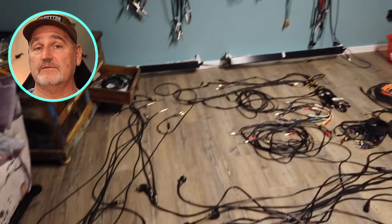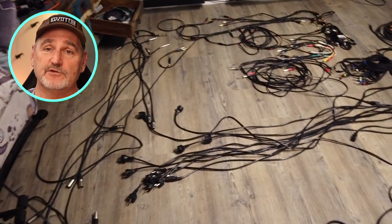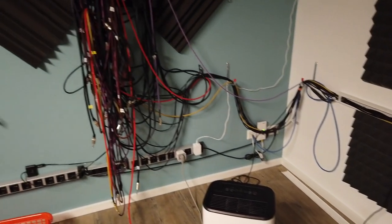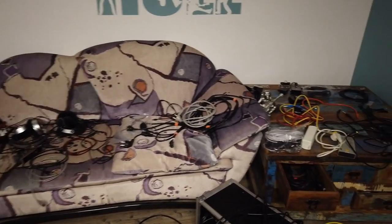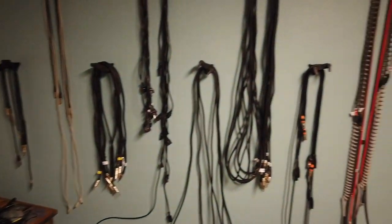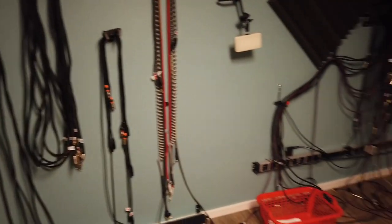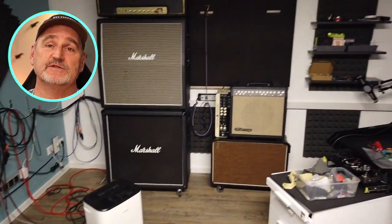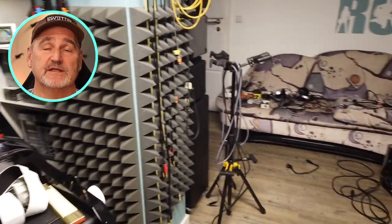Power cables, speaker cables, XLR cables, USB cables, data cables, and of course audio cables. Under the desk I've used a separate cable duct to keep power and data cables away from analog audio cables. This helps to keep all audio signals clean.